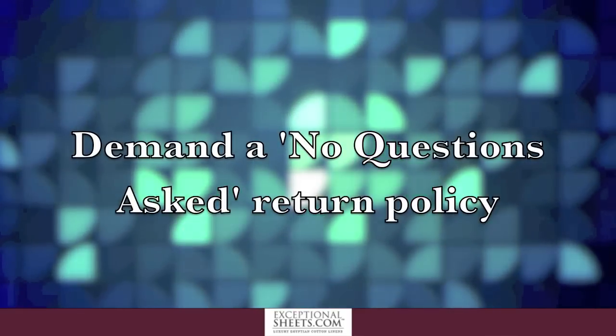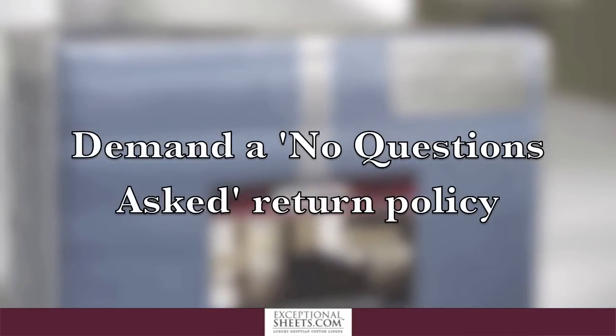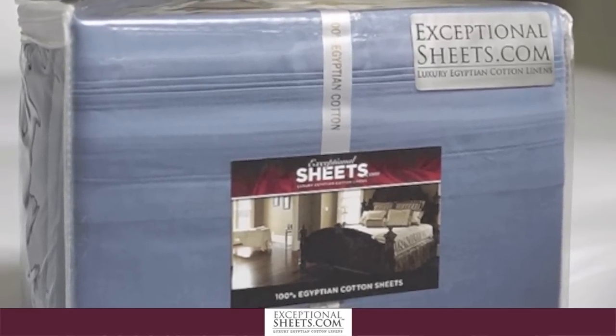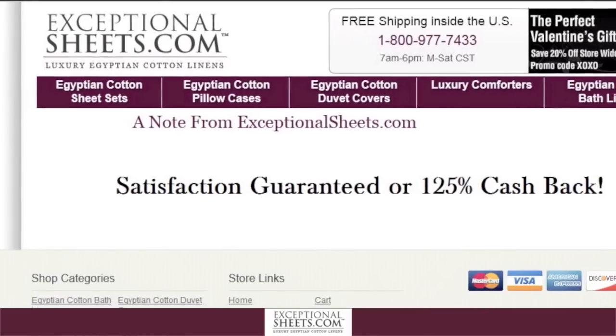Number 4: Demand a no-questions-asked return policy. If you buy Egyptian cotton sheets from a reputable seller, they will be very confident you will love the product. Likewise, they usually offer some sort of satisfaction guarantee.